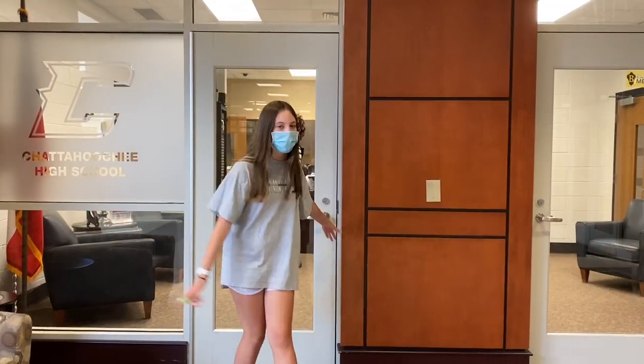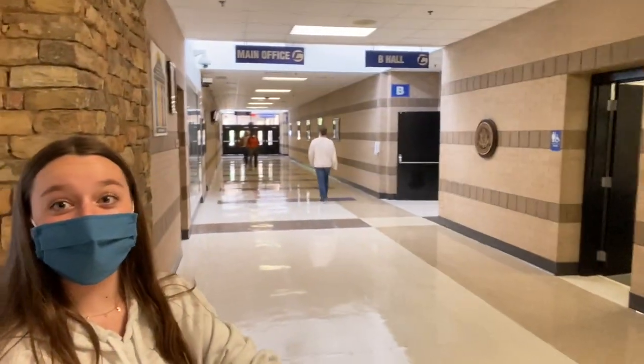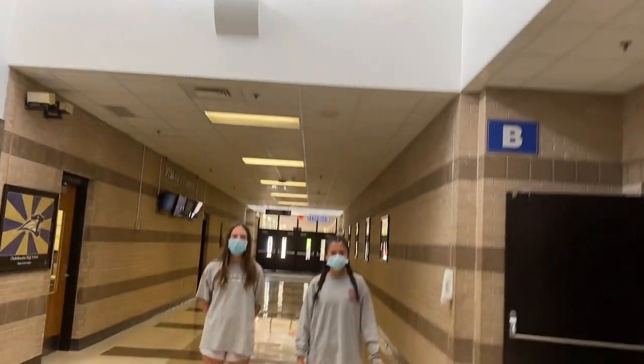This is the front office and these are the doors to the main hallway. These are the doors we just entered — now we're going to go to the left. This is the main office and then there's B Hall.